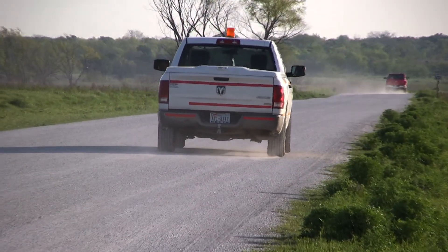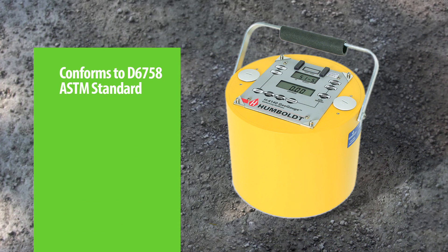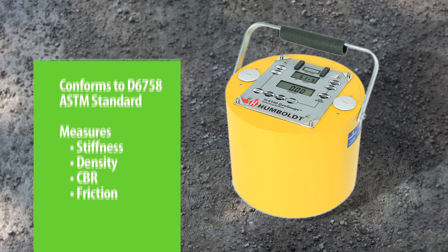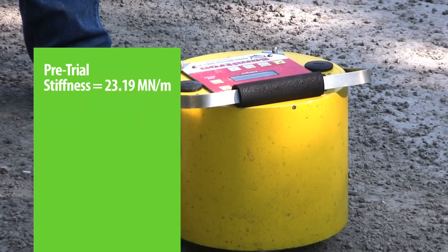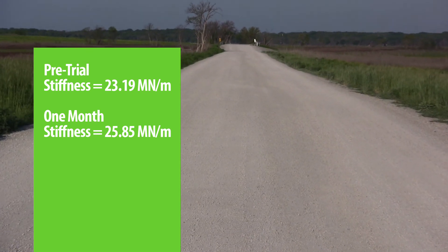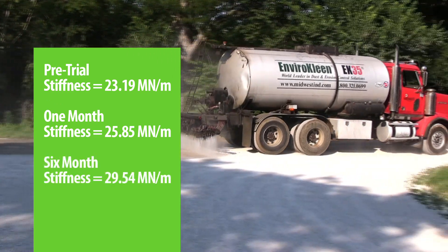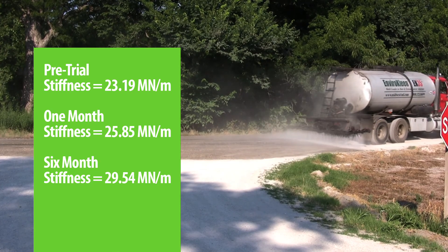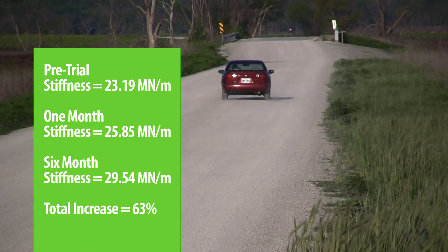Midwest's engineering data and pre-trial analysis of the soil was based on 10 separate geogauge readings. Geogauge conforms to the D6758 ASTM standard and measures stiffness, providing an alternative means of estimating density, CBR, and the rolling coefficient of friction. Midwest's pre-trial analysis revealed an average reading of 23.19 MN per meter. One month after the initial application of EnviroClean, road conditions showed a dramatic improvement to 25.85 MN per meter. With one lighter maintenance application at six months, geogauge readings showed an increase in load-bearing strength to 29.54 MN per meter — a nearly 63% increase from the pre-trial reading.